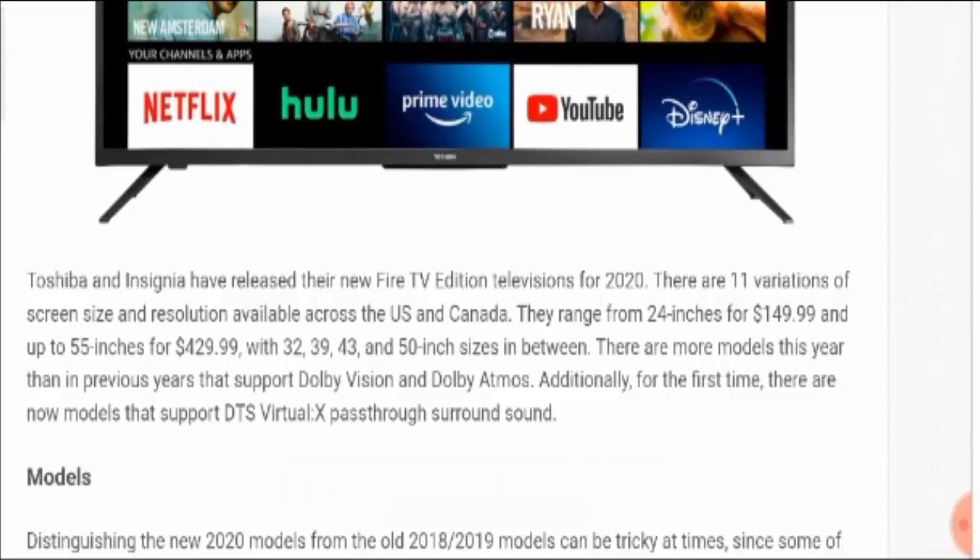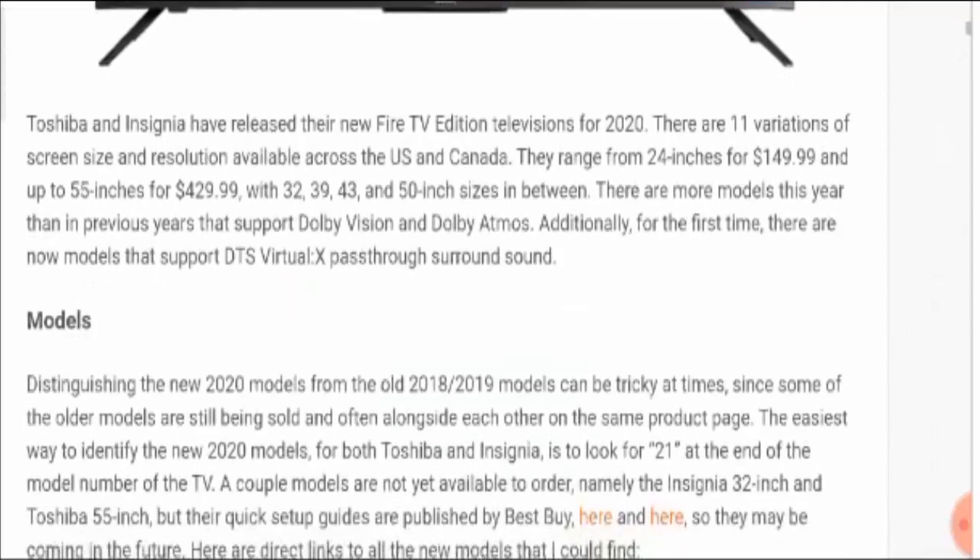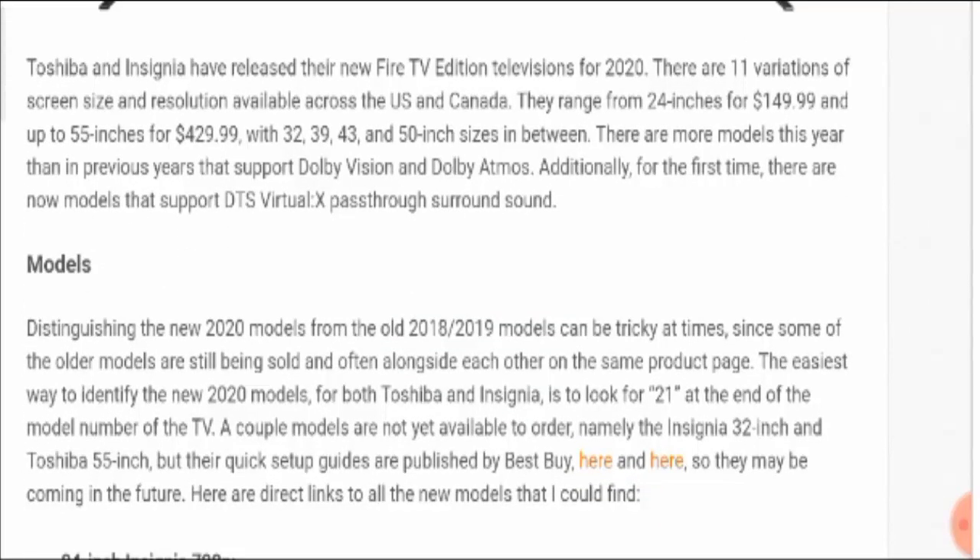Both Toshiba and Insignia have released their new Fire TV Edition for 2020. There are 11 variations of size, screen, and resolution available across the United States and Canada. They range from 24 inches for $149.99 up to 55 inches for $429.99, with 32, 39, 43, and 50-inch sizes in between.